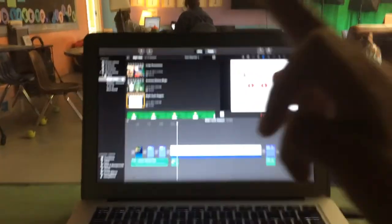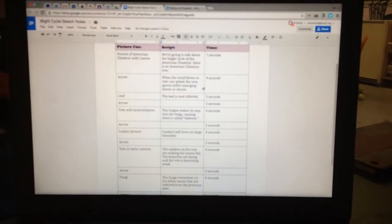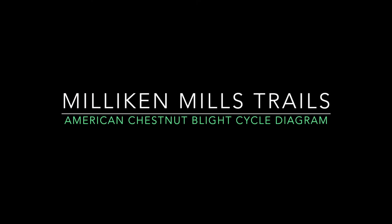Along with using green screen to take people into the woods and see the tree, Sam and his team collaborated with our classroom artists to create a visual diagram of the blight cycle. They created a storyboard and used iMovie to make it all come to life.